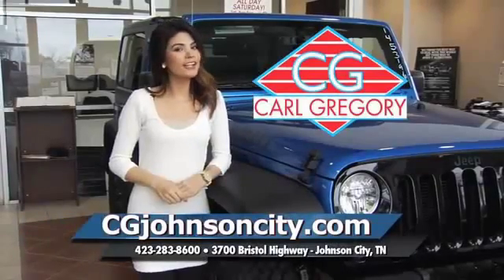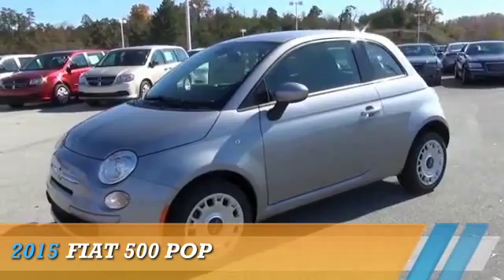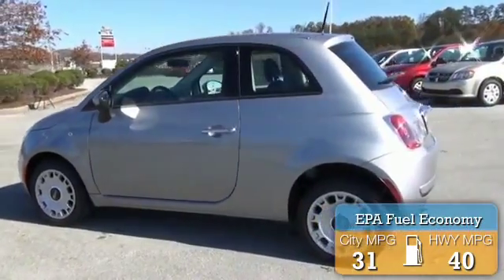cgjohnsoncity.com — if you don't log on today, we can't save you any money. This could be the vehicle you're looking for. It's powered by a front-wheel drive four-cylinder engine with great fuel efficiency, saving you